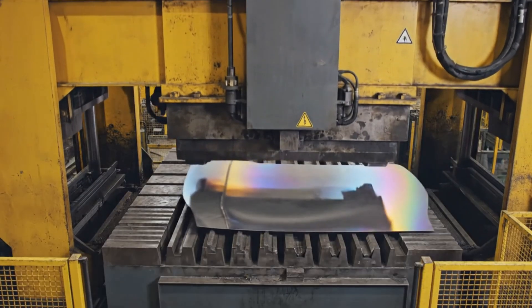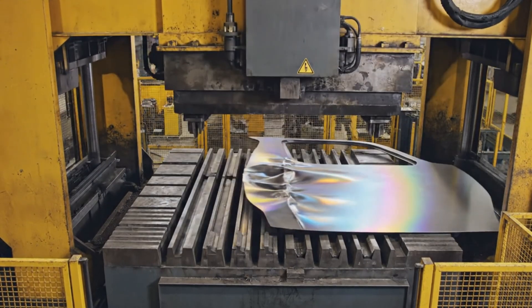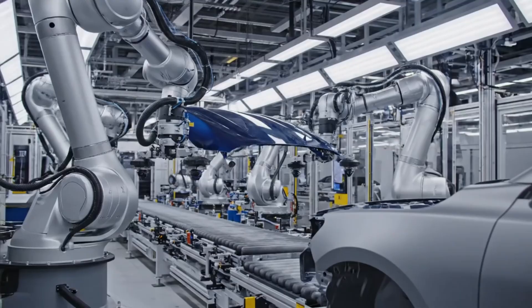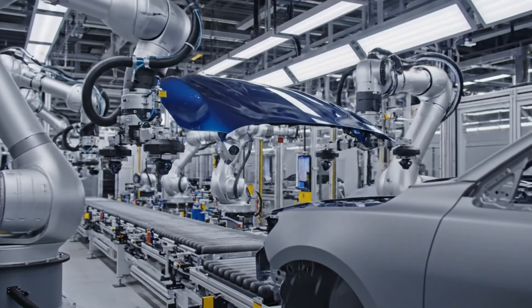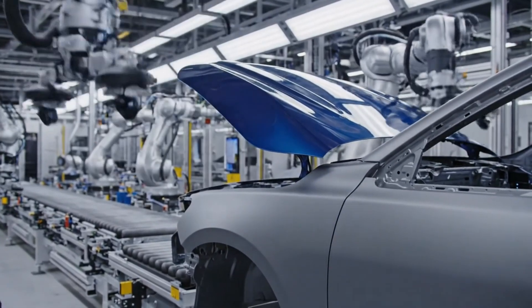Through five sequential strikes, the progressive stamping press converts raw silver steel into the final sculpted door panel. Guided by precision sensors, the system aligns the hood to micron tolerances, ensuring a perfect fit every time.